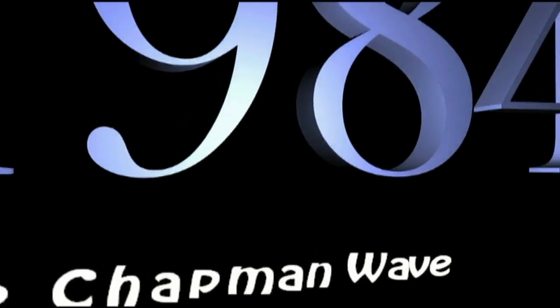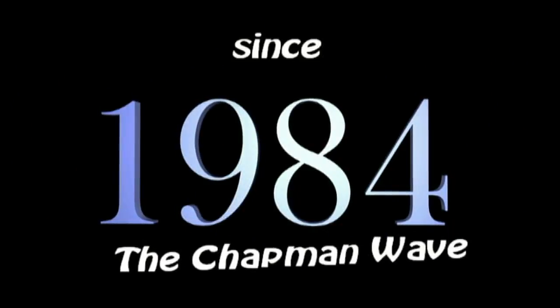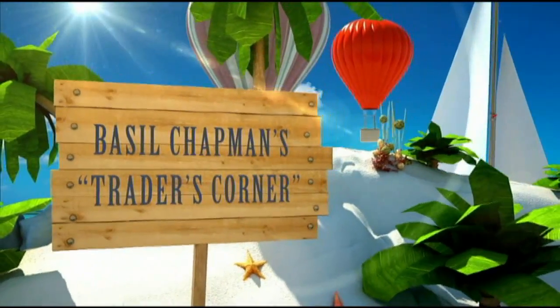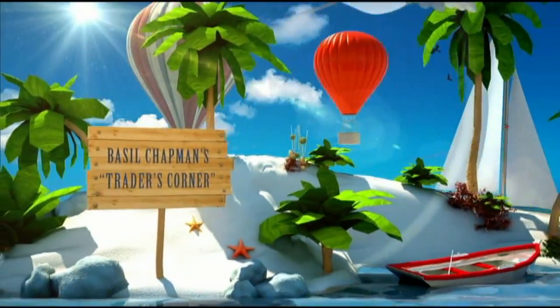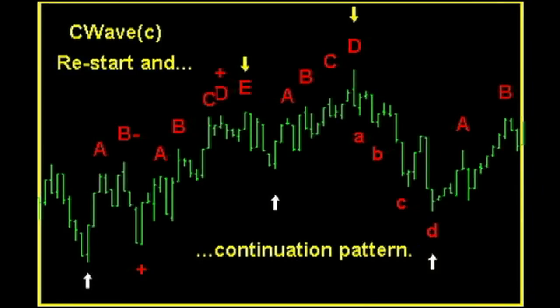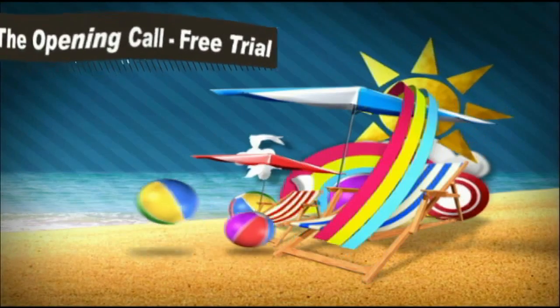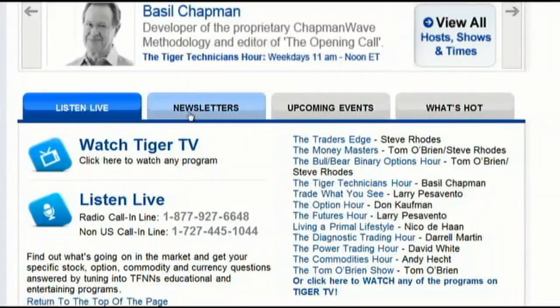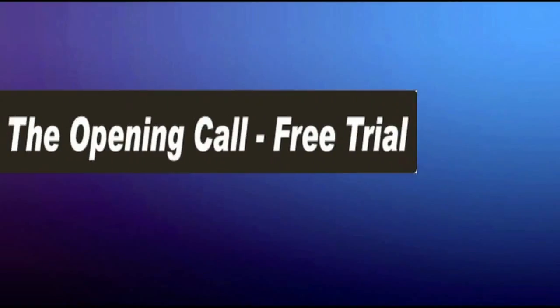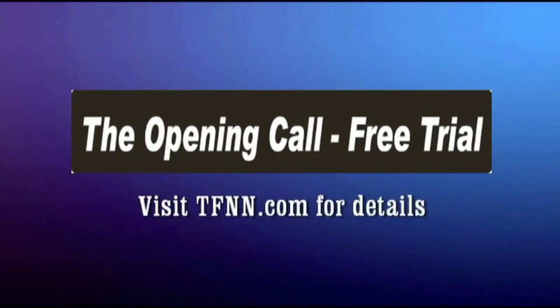Since 1984, Basil Chapman has been using the Chapman Wave methodology to advise traders of his expert market opinion. While originally hand-drawing charts from the late 1970s into the 1980s, Basil noticed that prices virtually always had a certain number of legs to the upside before declining sharply. Later, Basil found that computer software including standard technical indicators enhanced the degree of accuracy in calling price turns, as well as market trend calls — thus was born the Chapman Wave sequence. Right now, you can get a two-week free trial to the Opening Call, Basil's Daily Trading Newsletter, by visiting the front page of TFNN.com.